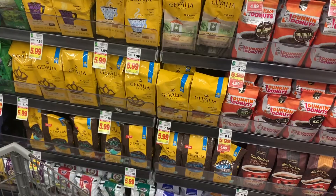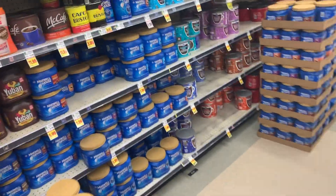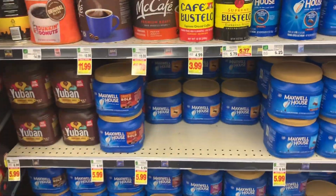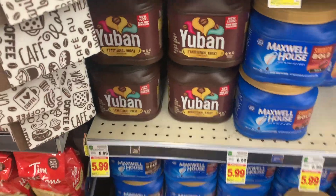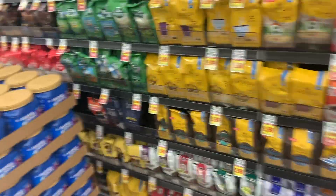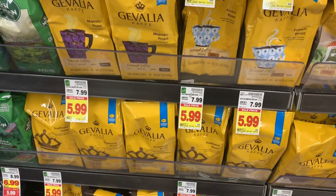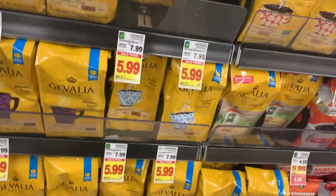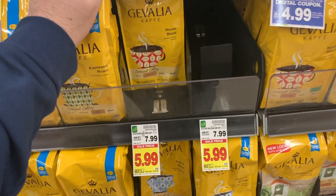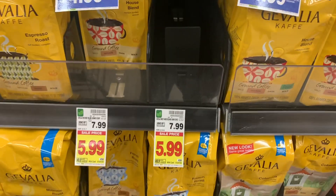Kroger is going to run an awesome sale on Gevalia, Maxwell House, and I think Yuban as well. They are going to be $3.99 with a 5x digital coupon, which is not a bad price at all — retail is $6.99 to $7.99. So if you want some coffee, come on over to Kroger. I know we've been getting this for free at Walmart with Ibotta and stuff, but not everybody's into that. Some of you guys just like to come into Kroger and use your digital coupons and not worry about anything else. So this is not a bad deal.